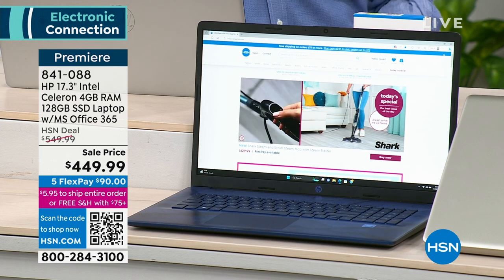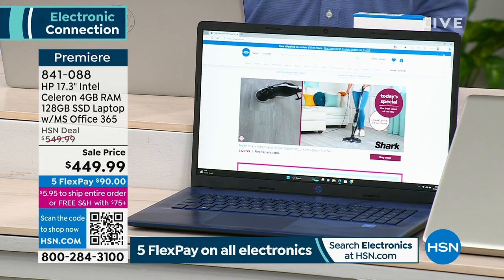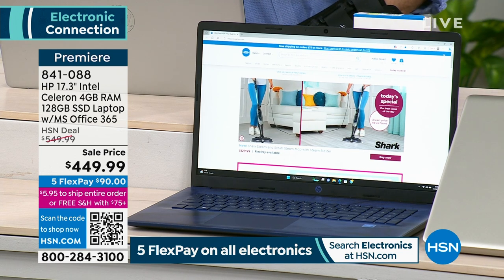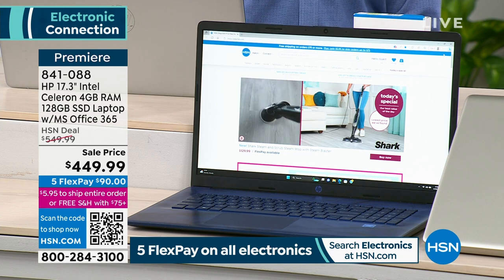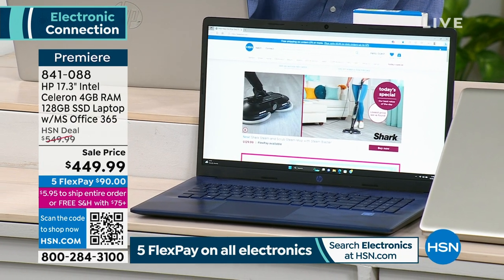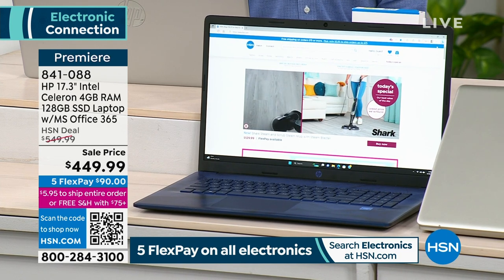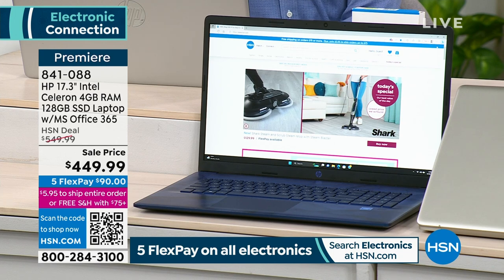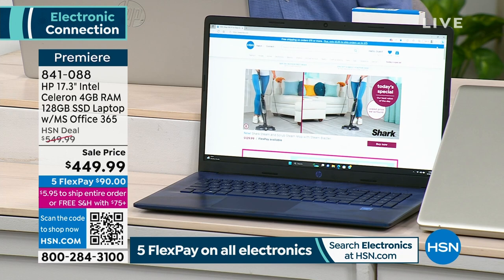It is a lightweight, under five pound laptop that is going to give you full high definition — the best resolution we offer. And Microsoft Office 365 comes included; you don't have to buy it extra. This is the lowest price 17-inch HP laptop we have scheduled for the entire year. $90 gets it home.